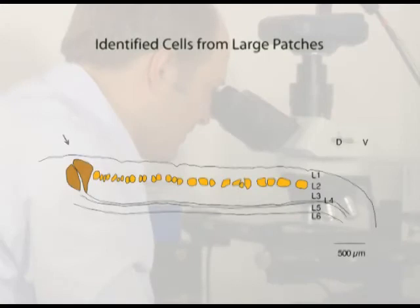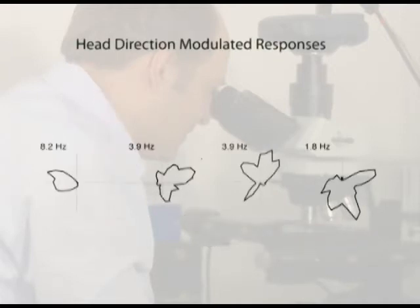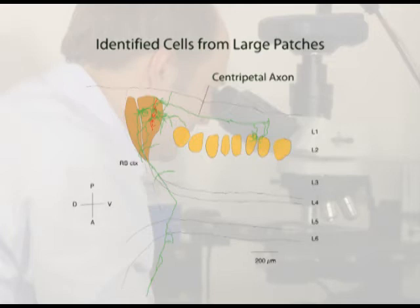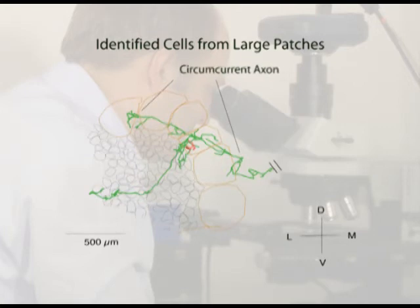The selective axonal projections to large patches prompted us to characterize these structures. Identified neurons in large patches had a unique dendritic morphology, strongly polarized away from the patch border. These cells displayed head-direction modulated responses and formed very selective microcircuits characterized by two axonal systems: a central petal axonal projection selectively targeting one or two small layer two patches, and a circumcurrent axon which runs mediolaterally along the border of the entorhinal cortex and connects many large patches.